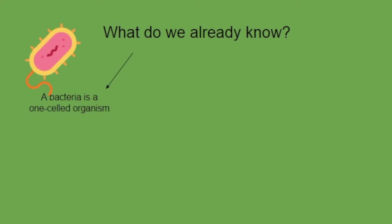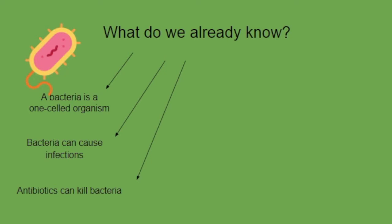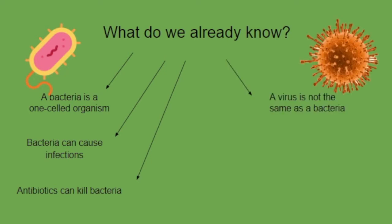Bacteria have a cell wall that can help us. They can help us with antibiotics. The virus does not have a cell wall, so they can't help us with antibiotics.